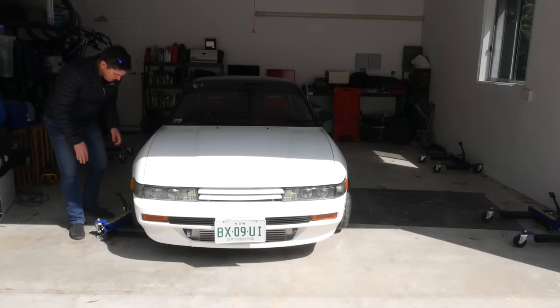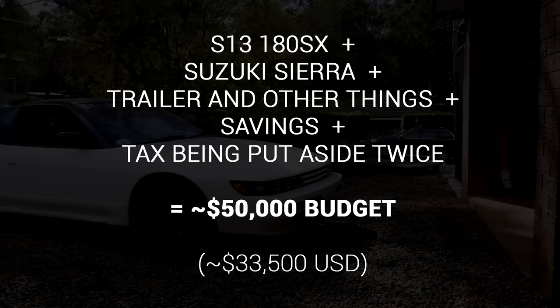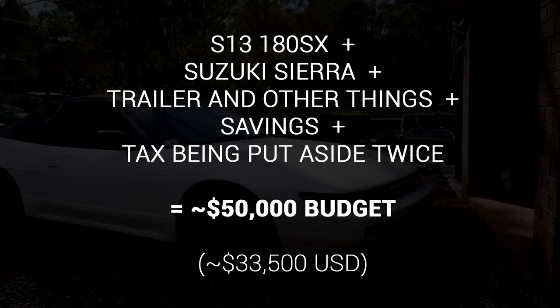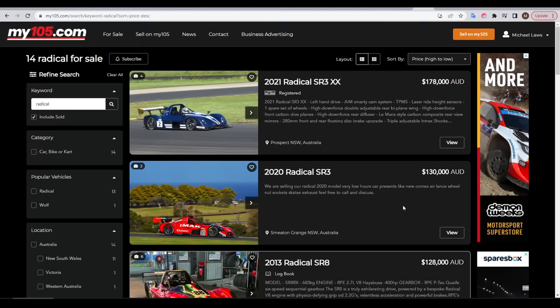Selling the Sil80 was not my only source of money. I also sold a previous project car, a box trailer I no longer needed, and little things like positioning jacks that weren't going to work on a race car. All of these things together gave me most of my budget, plus a little bit of savings. What really helped was last financial year — for some reason, Google started putting aside tax for me in America even though I was putting it aside myself in Australia, so instead of getting no tax return, I got a really good one. My budget was around Australian $50,000, which is $33,500 US.